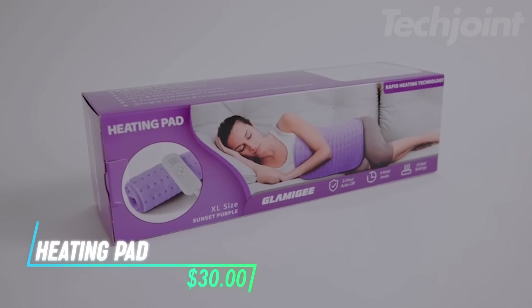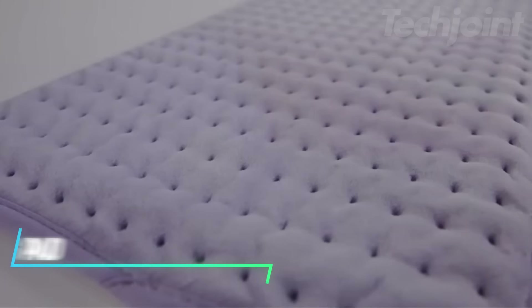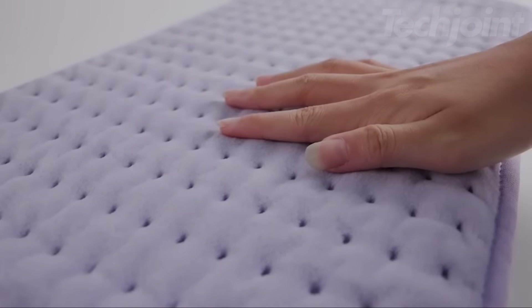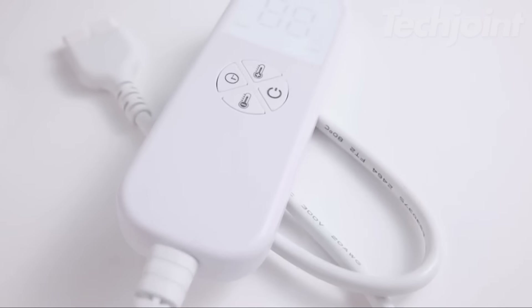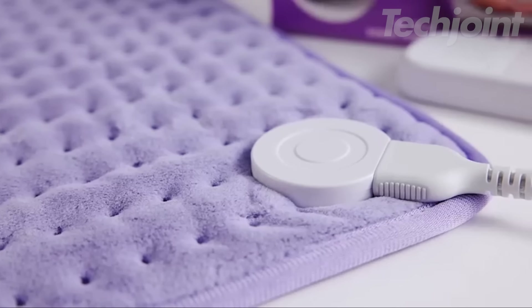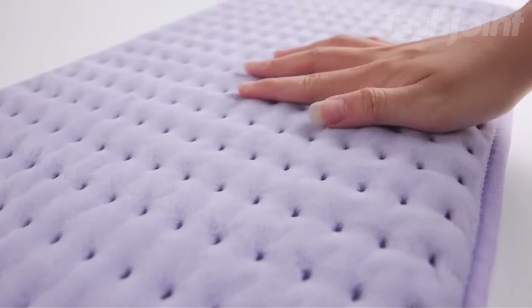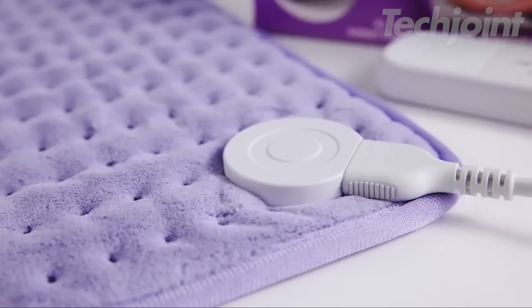This is a heating pad designed to provide relief for back pain, cramps, and muscle tension. It offers both dry and moist heating options, allowing you to customize your comfort. The ultra-soft material and double-sided design make it gentle on the skin, while the 12-inch by 24-inch size covers a large area for effective pain relief. With six heat settings and a seven-foot power cord, it's easy to adjust for maximum comfort.